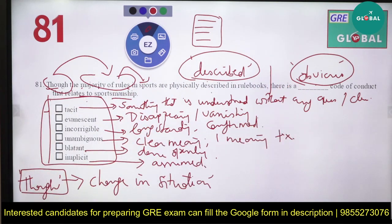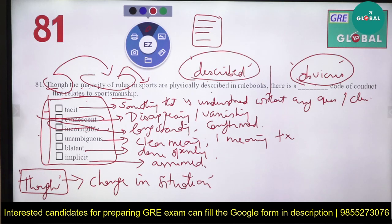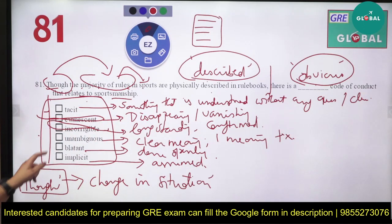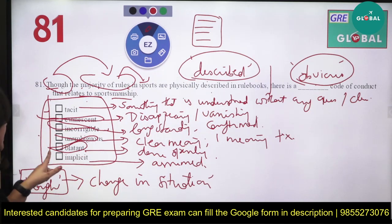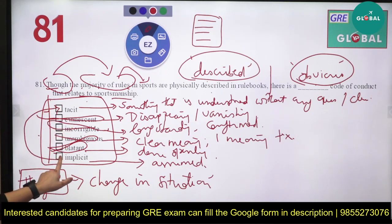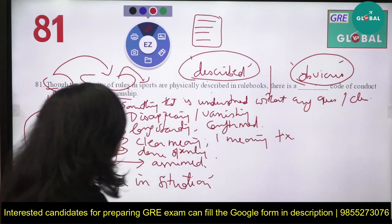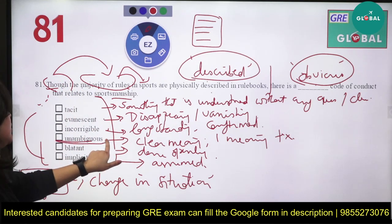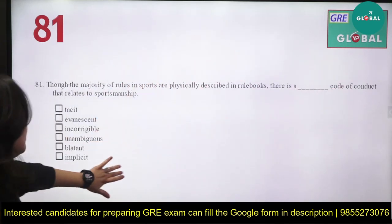Now we eliminate. There's nothing about disappearing or vanishing, so evanescent is eliminated. We're not thinking about something long-standing or conformed, so incorrigible is eliminated. There's nothing about one meaning versus two meanings, so unambiguous is eliminated. We're not talking about something done openly, so blatant is also eliminated. We are left with two options: tacit and implicit. Note that unambiguous was given to confuse — you need to demarcate which option fits best.